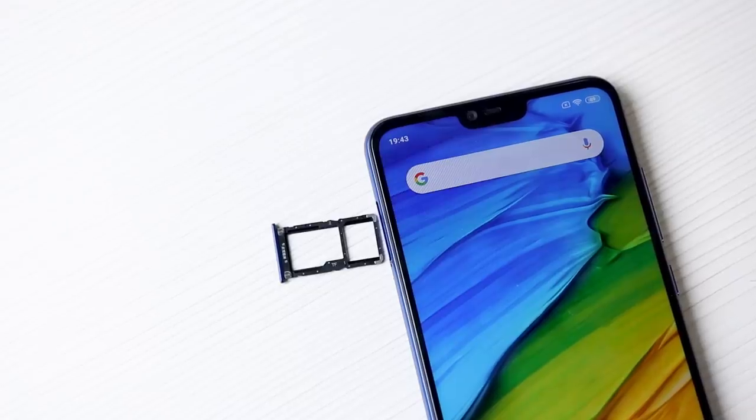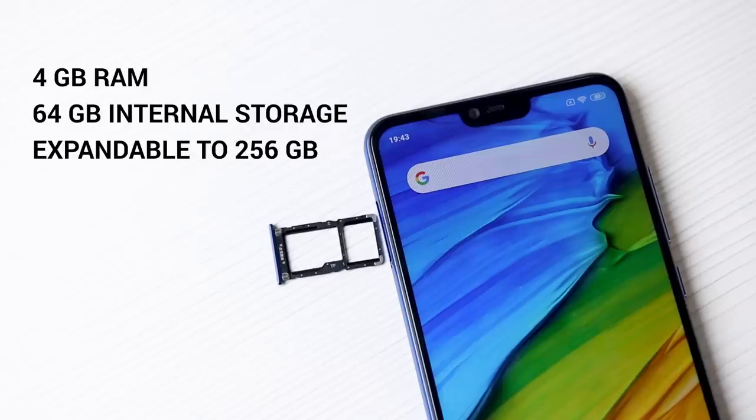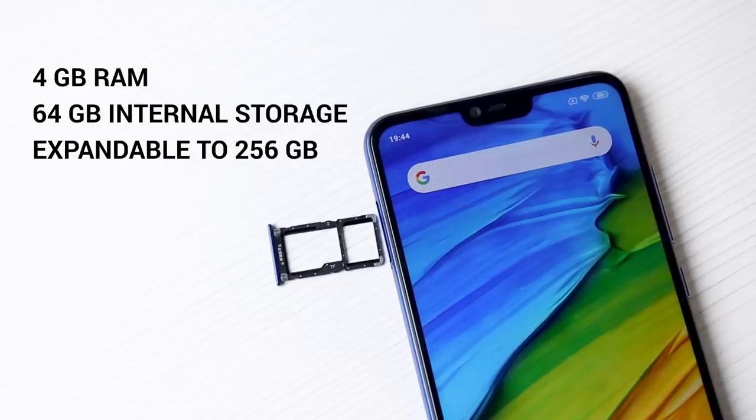This particular model has 4GB RAM and 64GB internal storage, expandable up to 256GB using the SIM 2 slot. There is also a 6GB RAM and 128GB ROM variant available, and at this price, the storage being offered is pretty decent.